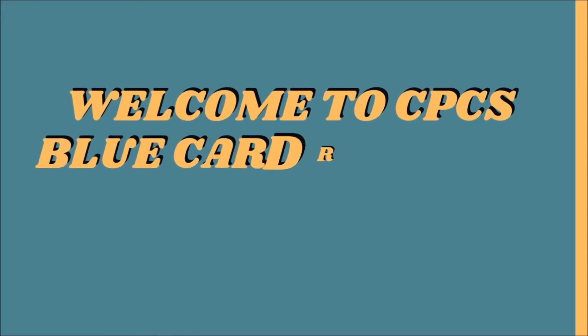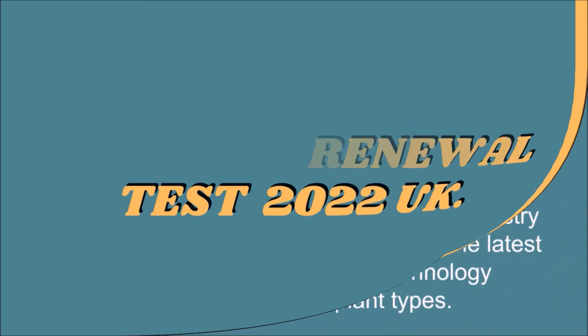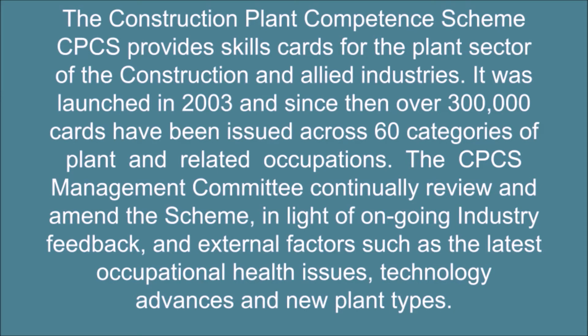Welcome to CPCS Blue Card Renewal Test 2022. The Construction Plant Competence Scheme (CPCS) provides skills cards for the plant sector of the construction and allied industries. It was launched in 2003 and since then over 300,000 cards have been issued across 60 categories of plant and related occupations. The CPCS Management Committee continually reviews and amends the scheme in light of ongoing industry feedback and external factors such as the latest occupational health issues, technology advances and new plant types.